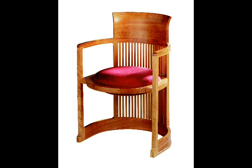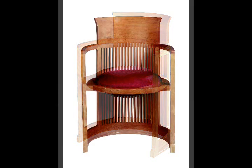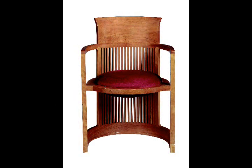The earliest iteration of the chair was designed for the Darwin Martin House in Buffalo, New York in 1904. The Martin example was fairly large and heavy, built of solid oak with heavy carved arms and a flaring back.